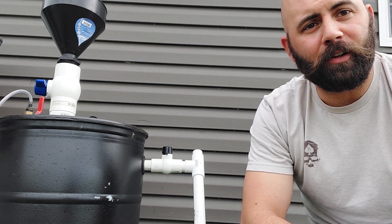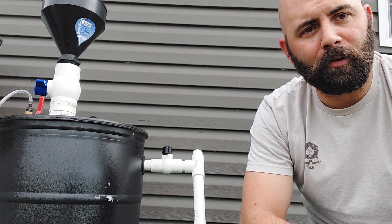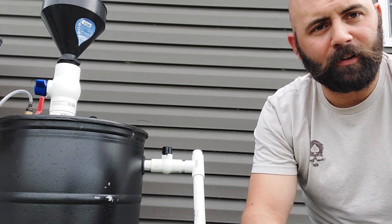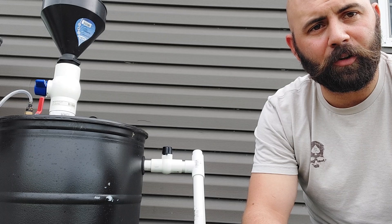ask my questions to the world, and hopefully attract to me the people with the knowledge that I need to go on. So these questions, they'll get harder as we go. But the first one is, what happens when the gas bladder is full?